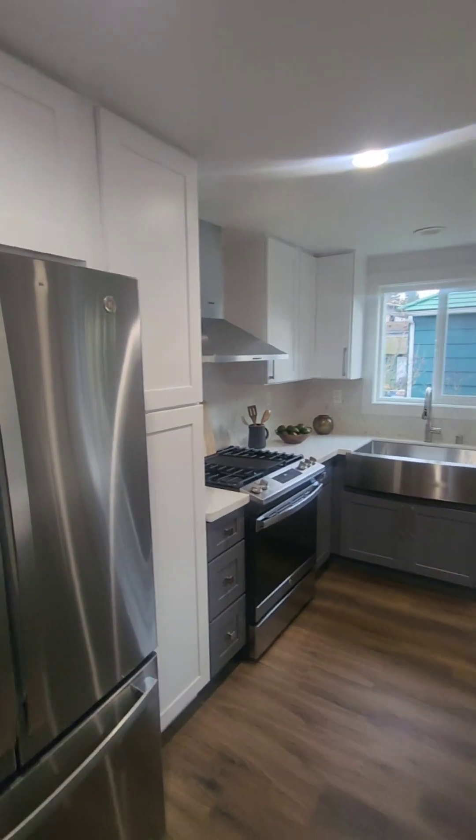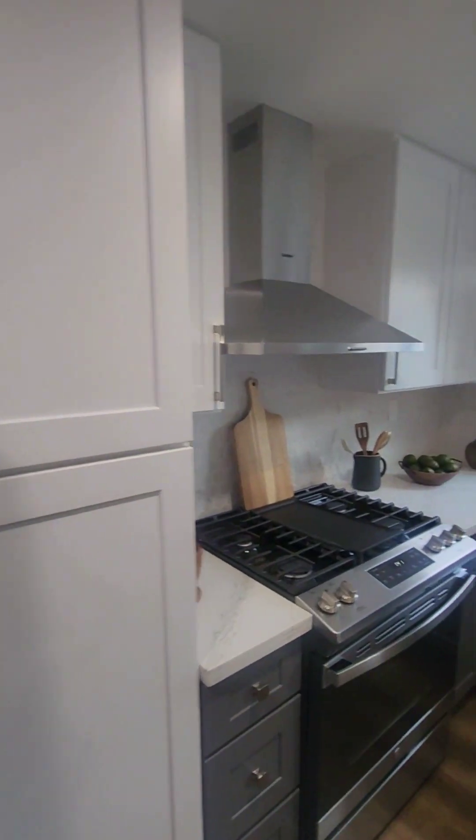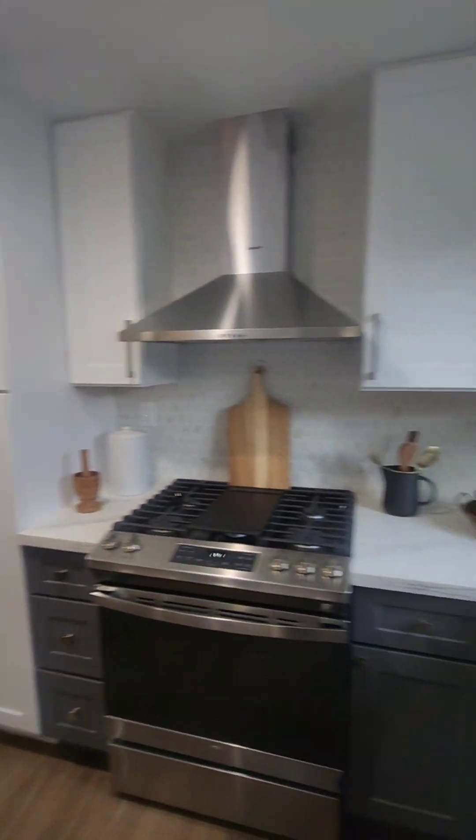Over here is your kitchen. You have two-tone shaker-style cabinets, apron sink, stainless steel appliances, and quartz countertops.